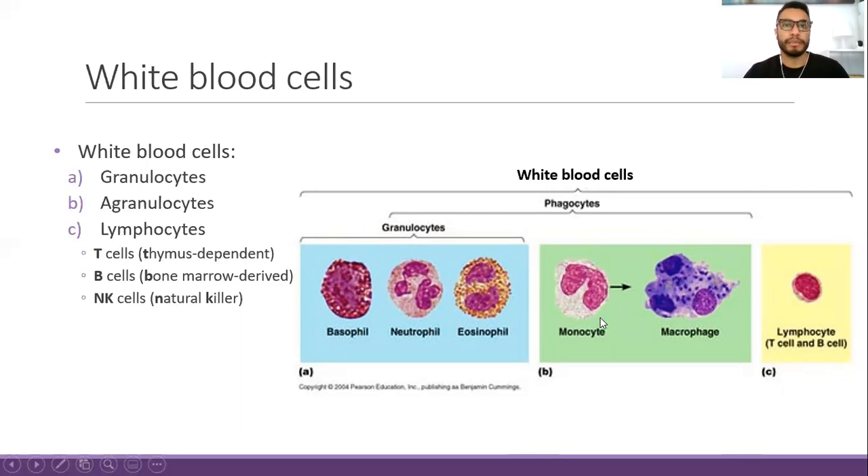In the agranulocytes group we have monocytes, which are considered undifferentiated cells. They are produced in the red bone marrow and then enter blood circulation, where they have a short lifespan of about eight hours. When monocytes reach a target tissue — for example the lungs — they differentiate into macrophages, becoming lung macrophages. Macrophages can be found in many different organs and are classified as phagocytic cells because they engulf different pathogens.